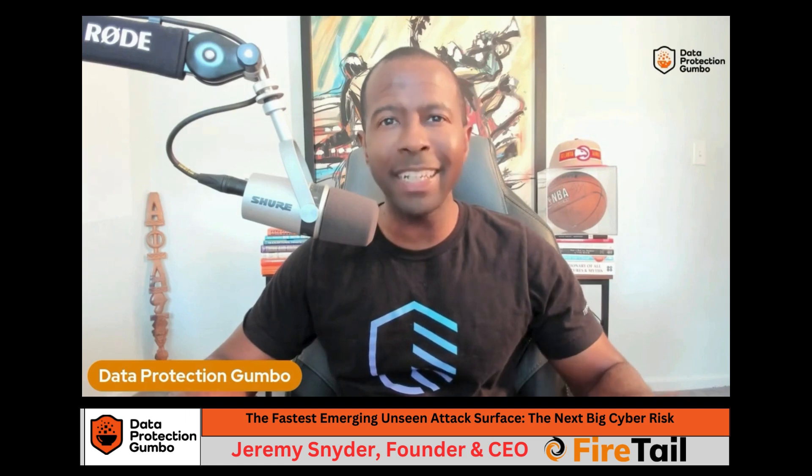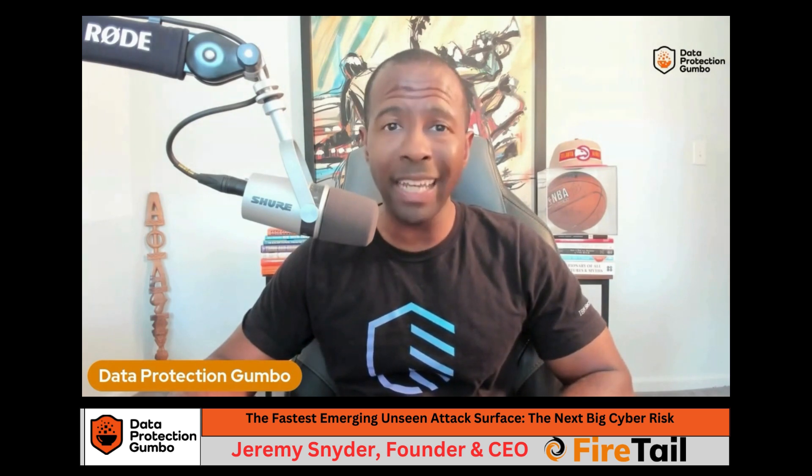Today's episode is sponsored by JetStore. JetStore meets your evolving needs for data storage protection and management, and also leverages leading technologies to offer high value solutions for NAS, SANs, clouds, and hyper-converged infrastructures. Visit JetStore at jetstor.com — that's J-E-T-S-T-O-R.com — to get started.